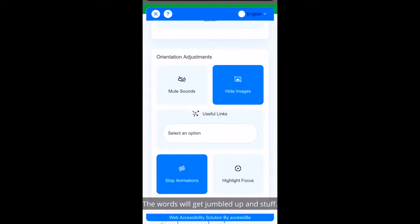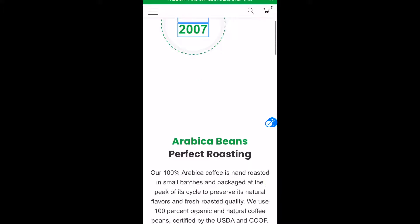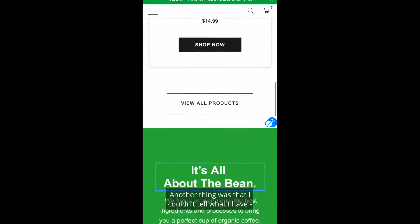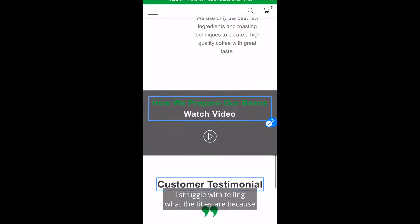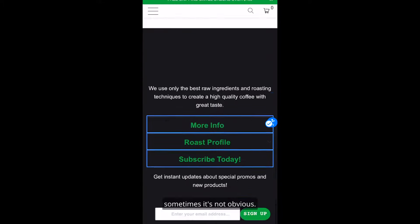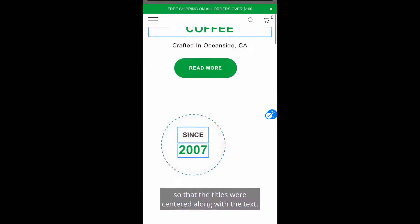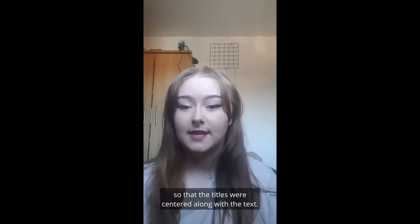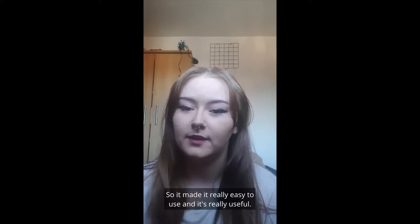The words will get jumbled up, so having the words bigger is a real help to me. Another thing is that I struggle with telling what the titles are because sometimes it's not obvious. I managed to change the website with Accessibee so that the titles were centered along with the text, which made it really easy to use and it's really useful.